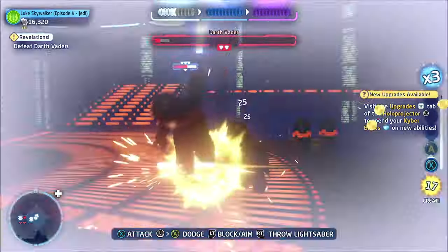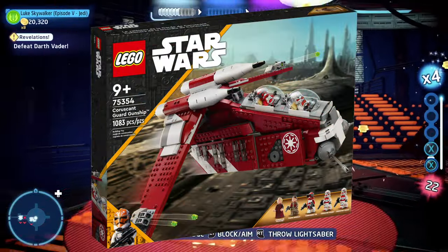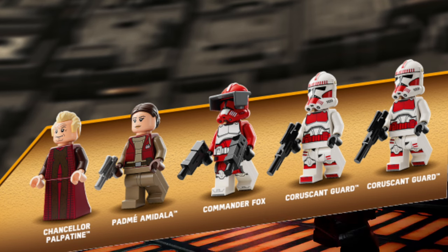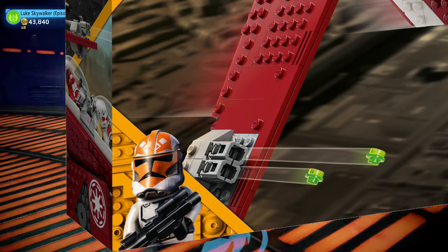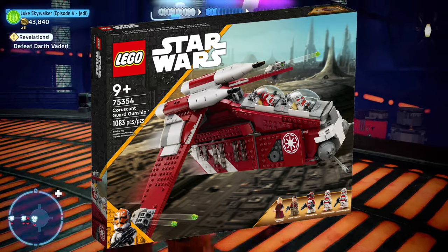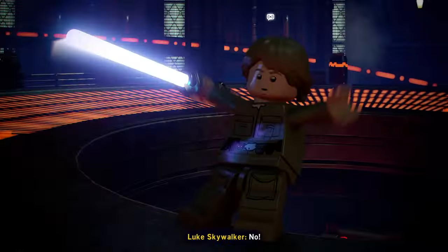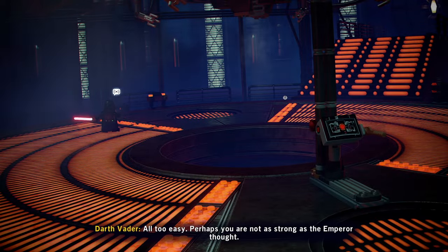My fifth pick in my top five would have to be the Coruscant Guard Gunship. I know not a lot of people like this set, especially because of the Fox minifigure, and I personally don't like the stud shooters replacing the bubble turrets. A playset gunship is still always welcomed in my book, even if it's not the greatest. I'll agree the price is also kind of cruddy, but I still think it's a good gunship.